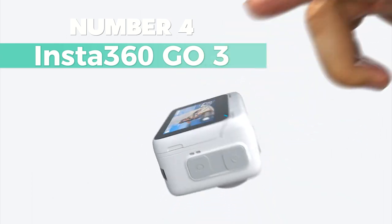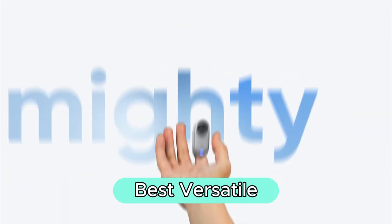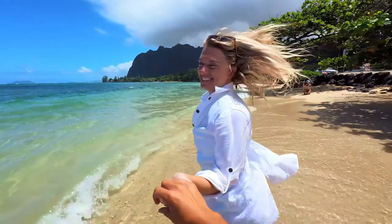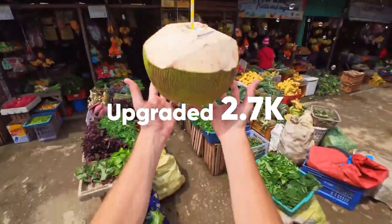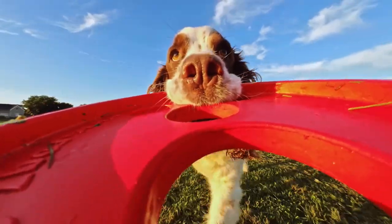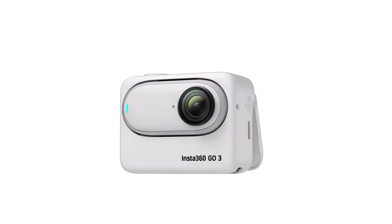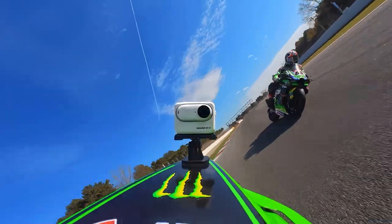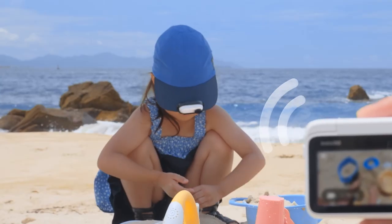Number 4: Insta360 Go 3. If you're on the hunt for the best versatile option, I strongly suggest checking out this one. It's incredibly small — just 35 grams and about the size of a thumb — making it perfect for capturing moments anywhere. The hands-free POV feature lets you effortlessly shoot videos at 2.7K, ideal for activities like mountain biking, documenting pets, or capturing your travels. What sets it apart is the ability to mount it anywhere, thanks to its magnetic design and accessories like the magnet pendant and easy clip.